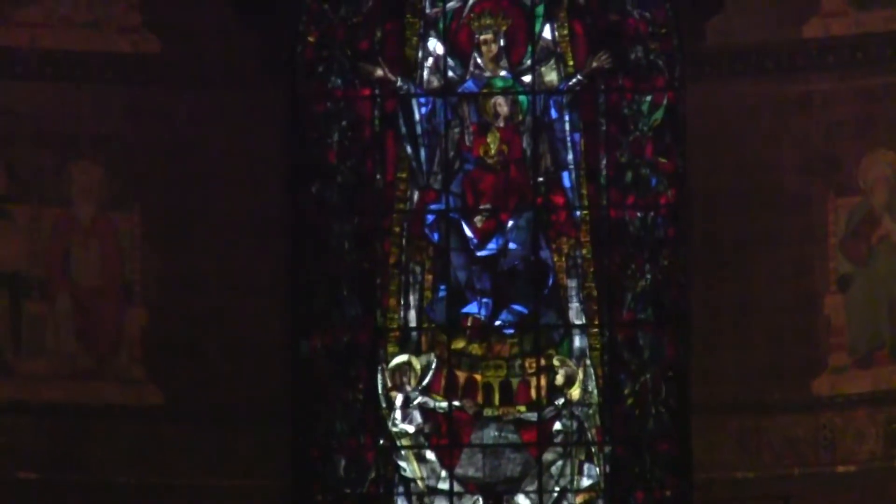You can see the main stained glass piece in the rear. Incredible craftsmanship. We'll get a better shot of that in a minute.